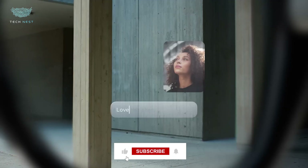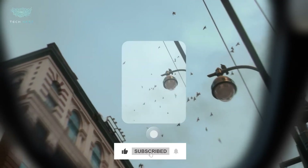So sit back, hit that like button, and let's dive into the future of wearable tech.